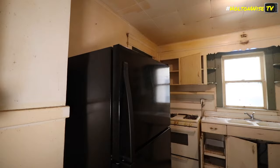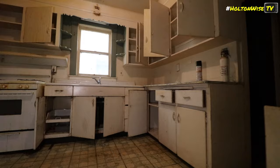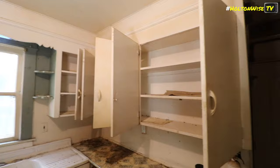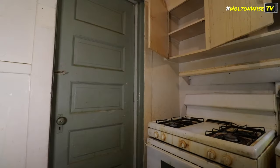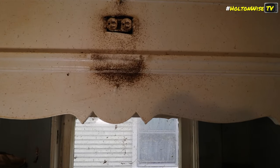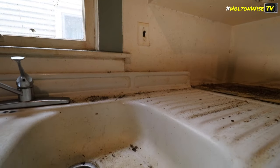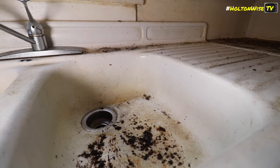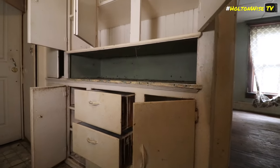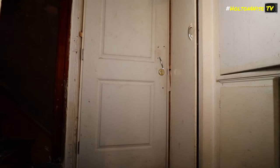Oh shit! Brand new fridge. Kitchen. Looks okay, needs a little updating. That leads out back to another unit. That's... fucking gross. Oh no! It's a roach massacre. Alright, how do I get to the basement without touching anything?